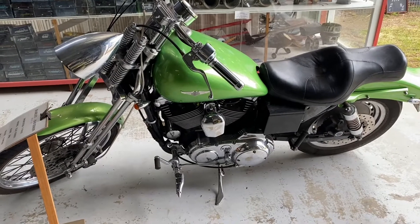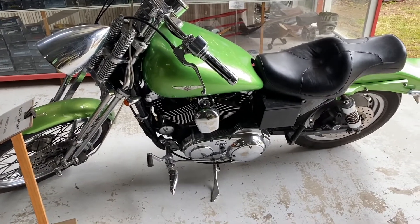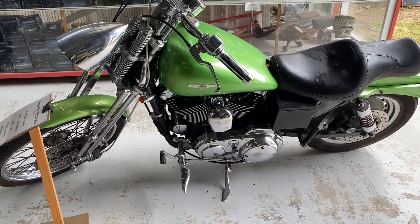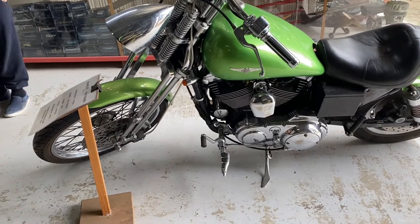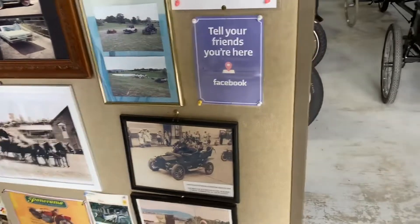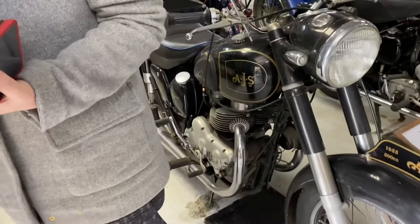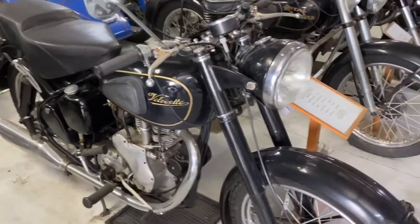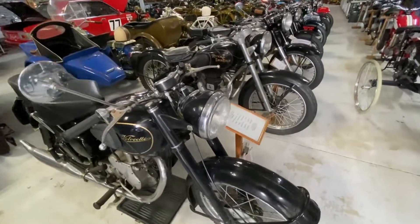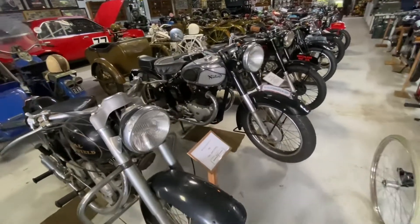We are here in the motorbike museum in Road Vale. That's a Harley-Davidson, beautifully restored. It's a good place to visit. Kingswood is not very popular in Queensland though. It's an amazing bike collection.